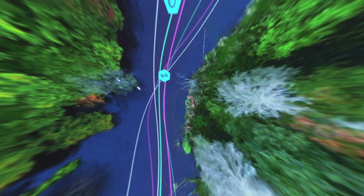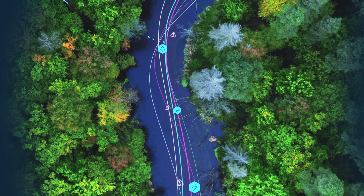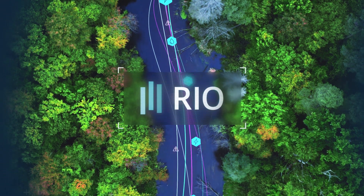As our lives become increasingly digital, these technologies could transform other areas of central bank data analytics. Answers are required for the complex policy questions facing central banks today. RIO is just the beginning.